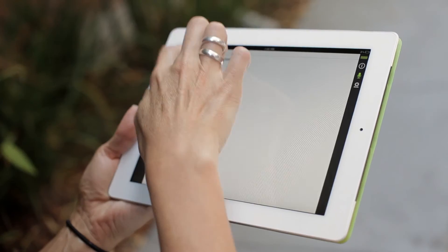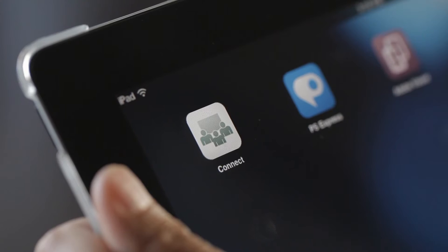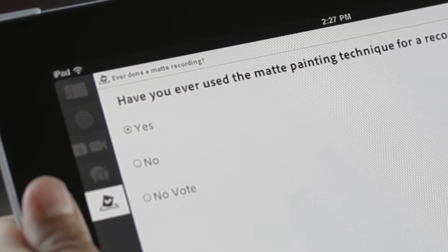The beauty of Adobe Connect is that it works seamlessly across browsers and across mobile devices. We see great potential with the possibility of linking into meeting rooms through mobile devices. People are always on the run and it gives them the opportunity to join these sessions wherever they are.